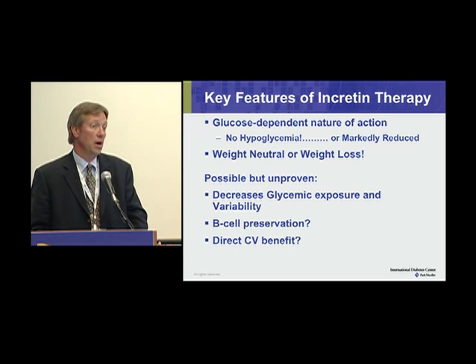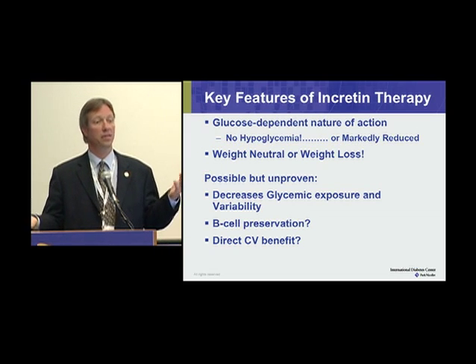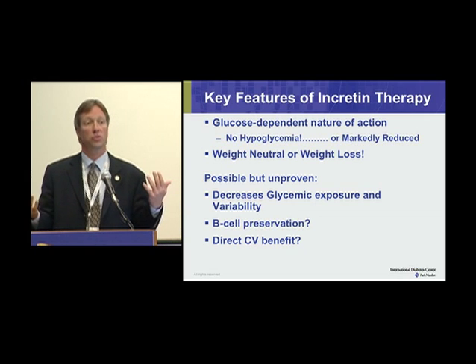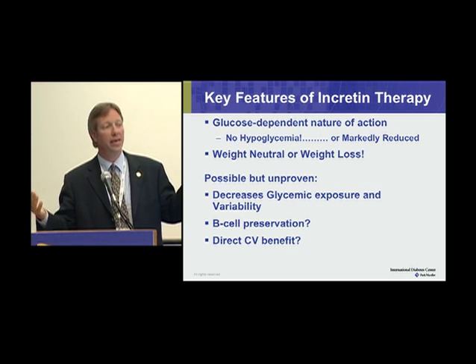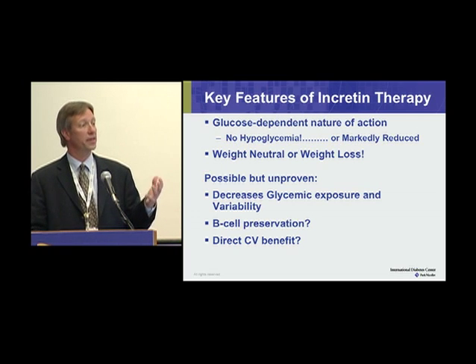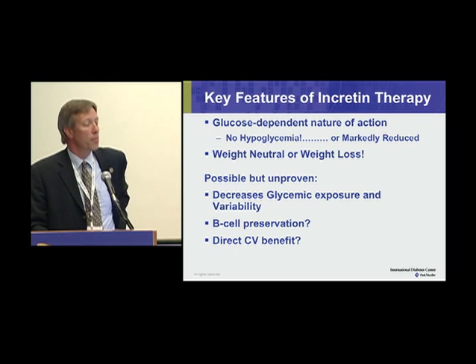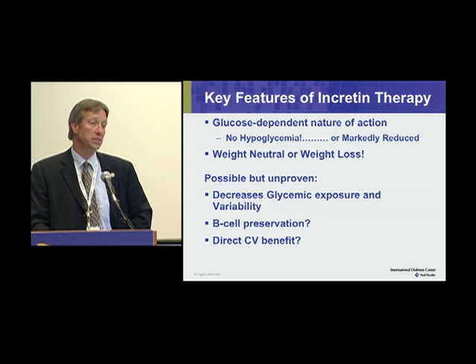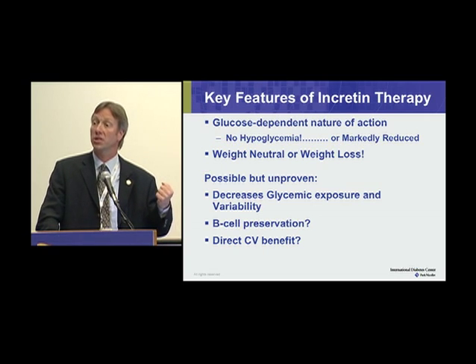Weight loss is another key feature. Many traditional therapies have led to progressive weight gain, and it's become a common acknowledgement that with improving glycemic control, weight gain is inevitable. With proper nutritional counseling we could perhaps avoid it, but incretin-based therapies are certainly weight-neutral, and in many cases hold out the promise of potential weight loss.